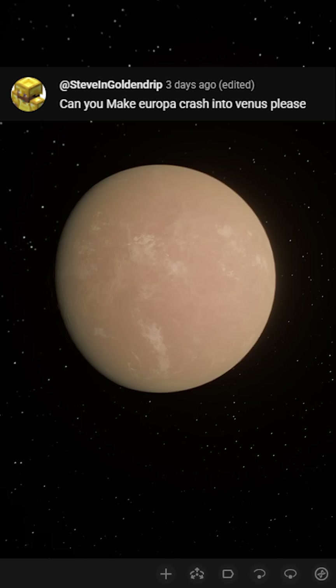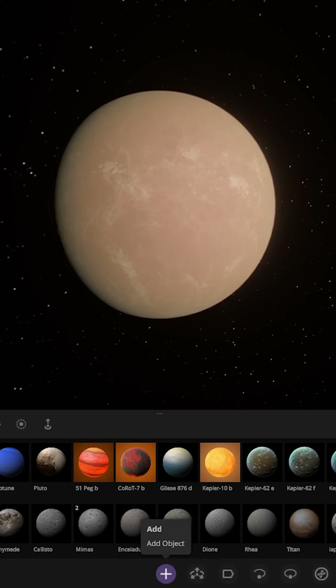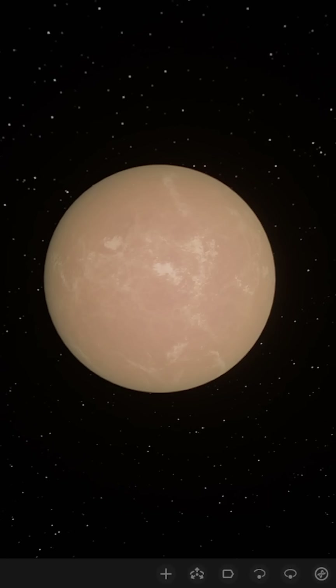What if Europa crashed into Venus? Throwing a moon containing this much water into the hottest planet could create an interesting after-effect on what's left of Venus after this collision. Let's go ahead and immediately throw Europa here — there it is, on a collision course with Venus.